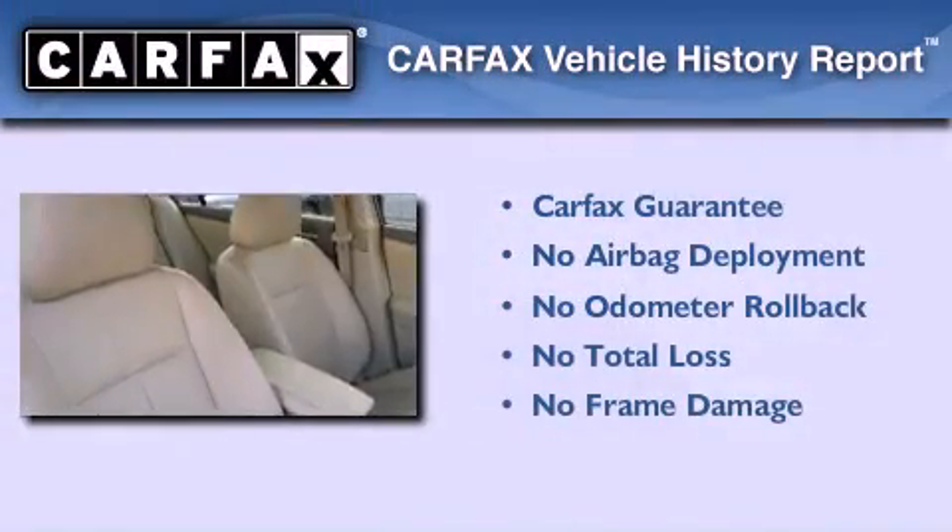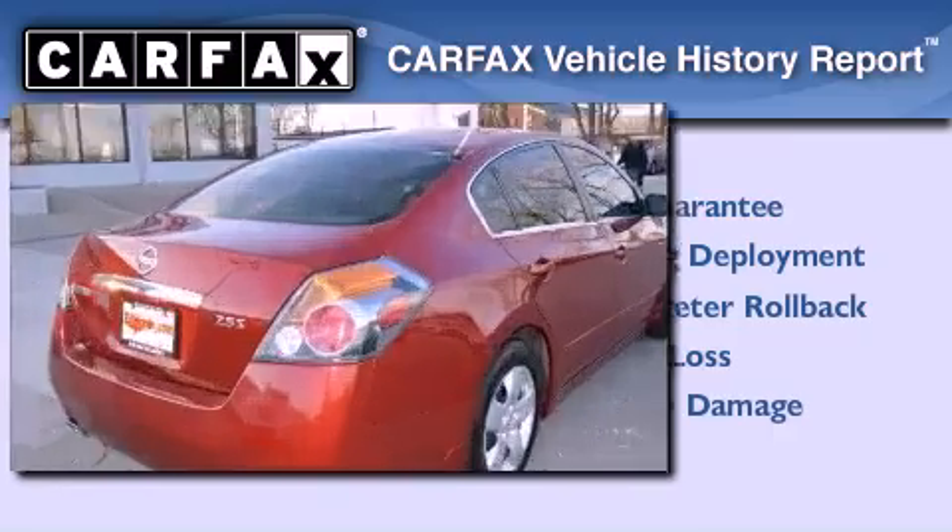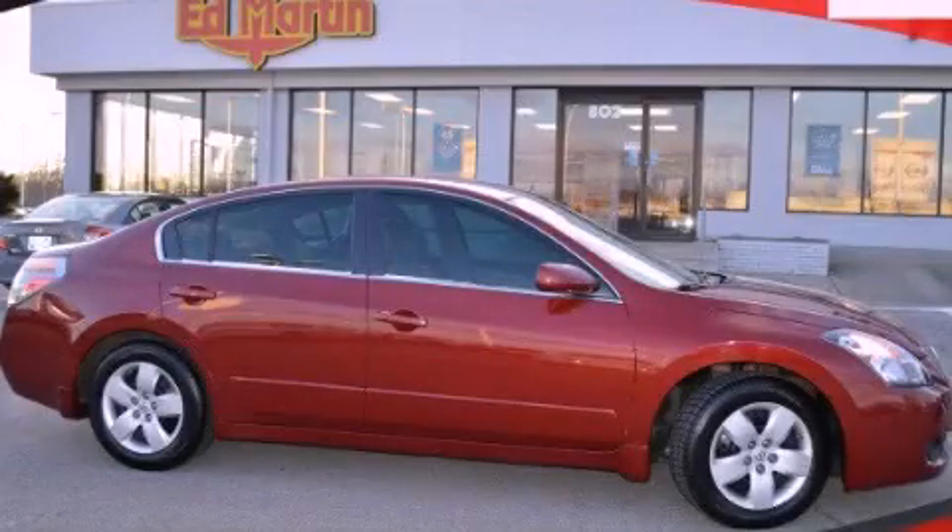Not to mention that this sedan qualifies for the Carfax buy-back guarantee. This automobile won't last long at this price. Call and arrange a test drive now.